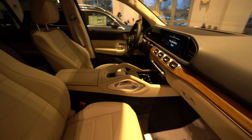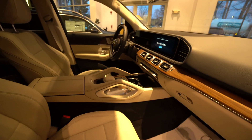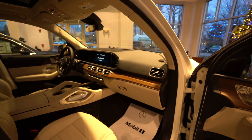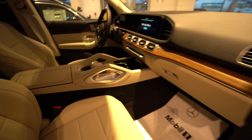Upgraded Burmester surround sound system, heated seats, ventilated seats, power seats for the driver and passenger, memory seats for the driver, two 12-inch displays, dual zone climate control. A trailer hitch is also available on this model — a lot of very nice features, all the latest and greatest from Mercedes-Benz.